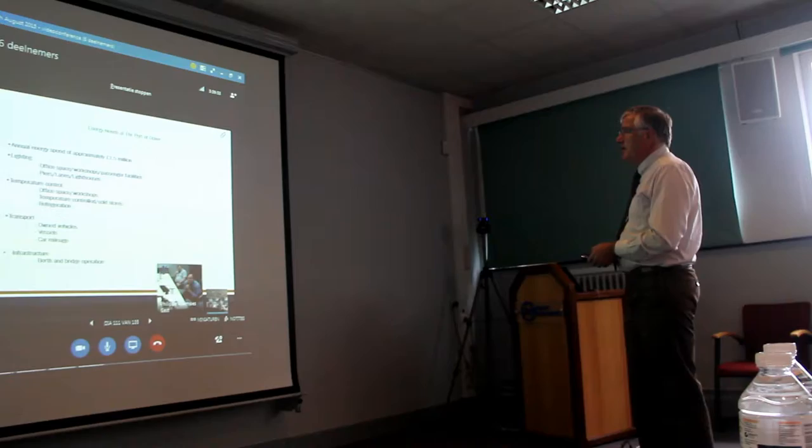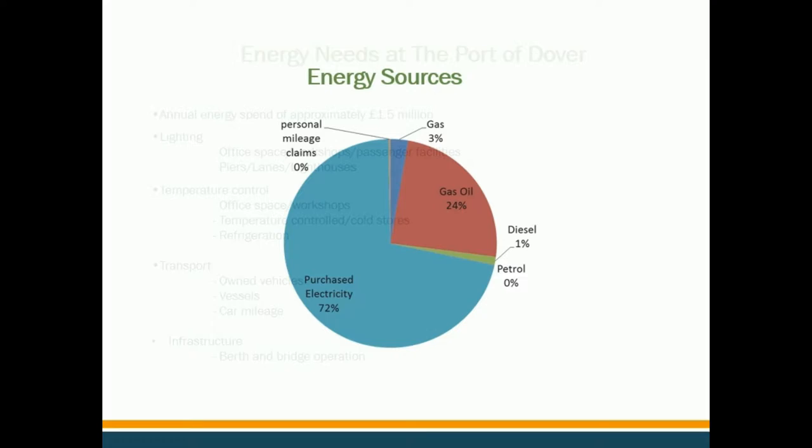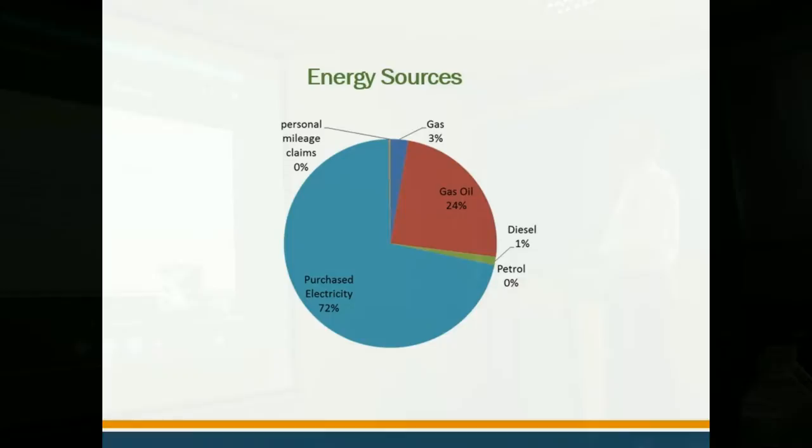The thrust of their study for Dover was engaging consultants to look at energy needs at the port of Dover. As you can see, there's an annual energy — 15 million would be extremely expensive. It's the usual use of energies across the port: lighting, temperature, transport, infrastructure. There's a split of the energy sources, predominantly electricity — nearly three quarters of energy used — followed up by gas and oil and a small bit of diesel.